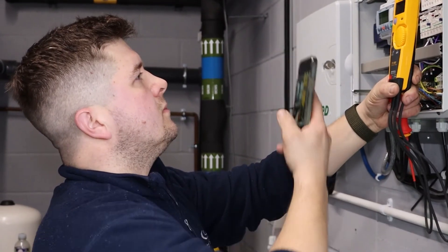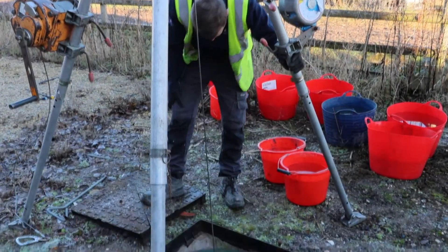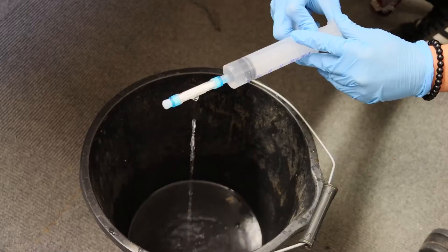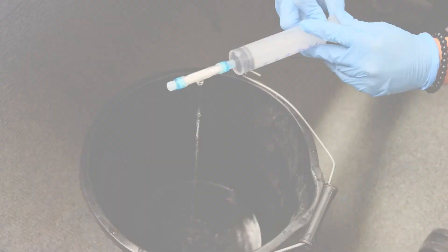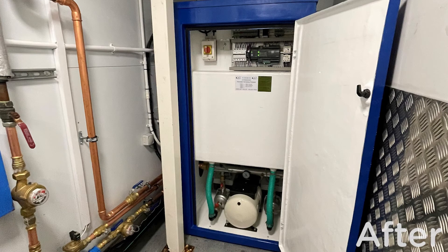In addition to our servicing solution, StormSaver also offers tank cleaning services, tank repairs, legionella testing, and replacements for where parts or systems are beyond economical repair. Contact our team today.